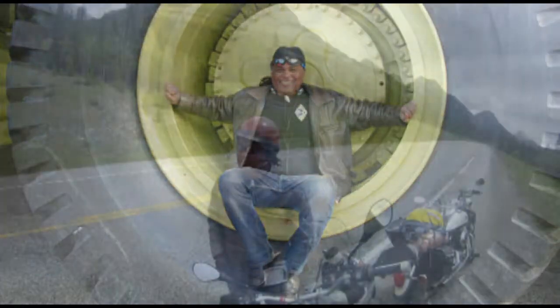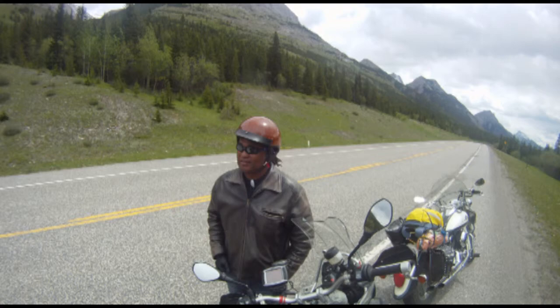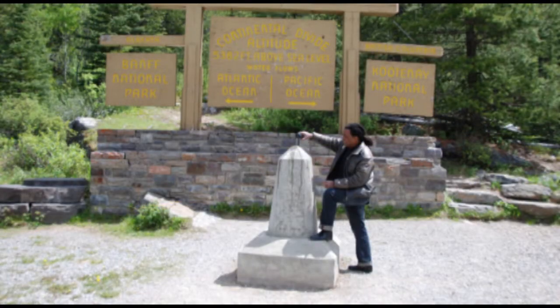This is Gibson. He's a city slicker from Toronto. He's never visited the Rocky Mountains, so this is our whirlwind tour of the Canadian Rockies.